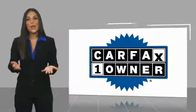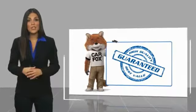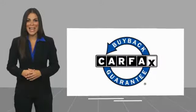This is a one-owner vehicle with a Carfax vehicle history report. Be sure to find a complimentary copy of this report online or contact the dealership. This vehicle qualifies for the Carfax buyback guarantee. You are going to love it in your driveway.